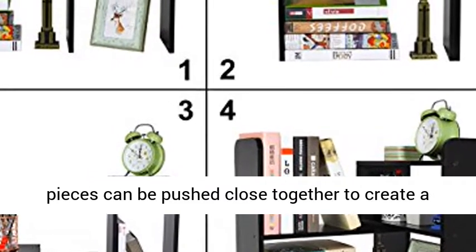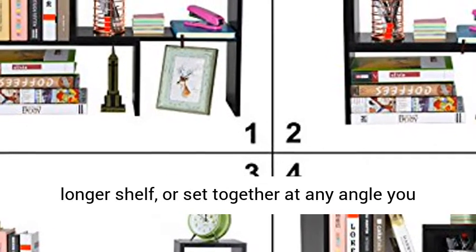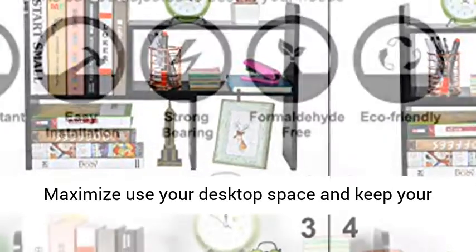Space Saving Design. Two separate pieces can be pushed close together to create a small shelf rack, pulled further apart to create a longer shelf, or set together at any angle you choose to best fit your space and your style. Maximize use of your desktop space and keep your desktop clear.